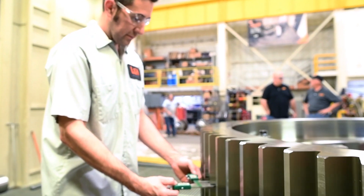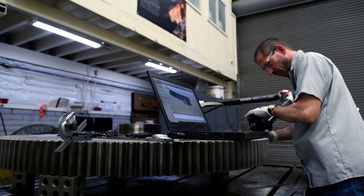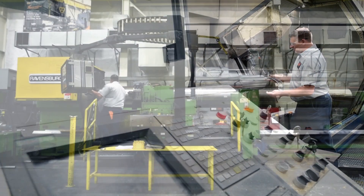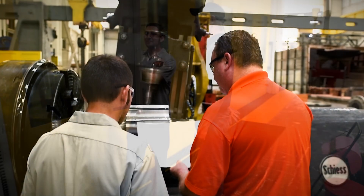We can not only weld, we can machine, we can engineer, and we can work in the field. LNH definitely has more technical experience than a lot of contractors, but I think it's that our people actually care. We manufacture new parts as well as rebuild existing parts — anything the customer requires, anything mechanical we can work on.